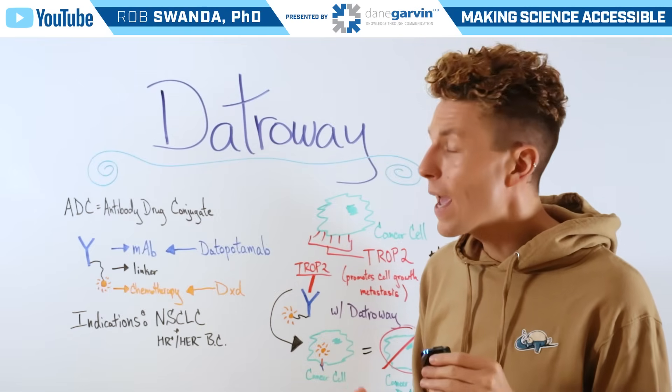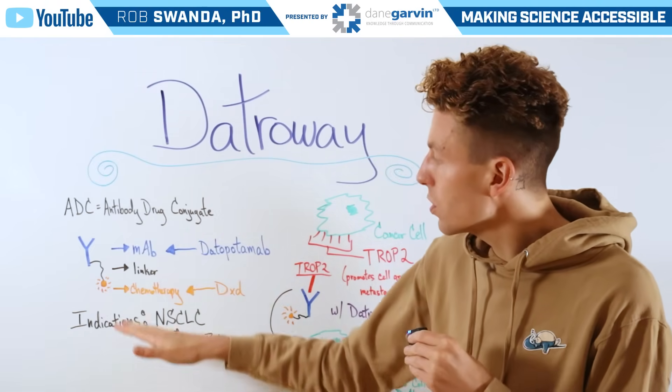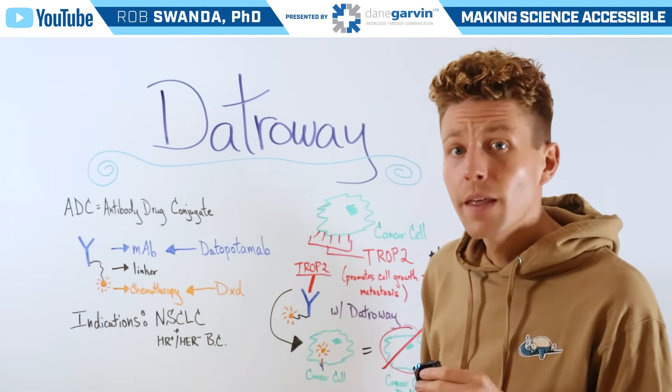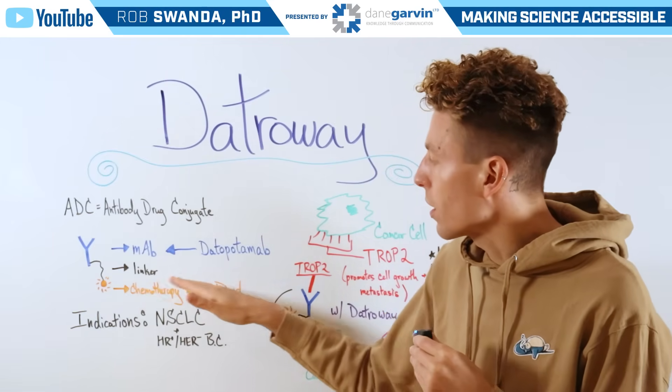For a brief overview, antibody drug conjugates have three essential pieces: the first being a monoclonal antibody, the second being a small linker, and the last being a chemotherapy agent.